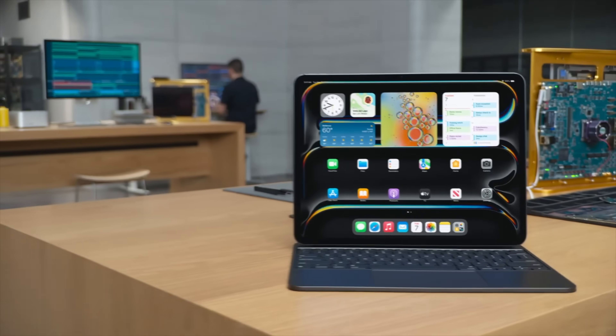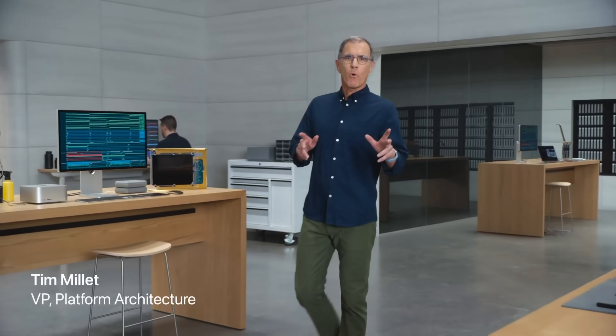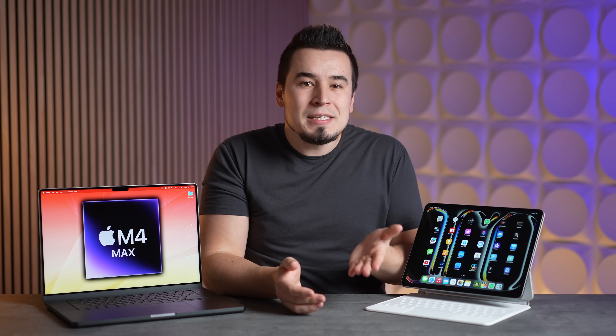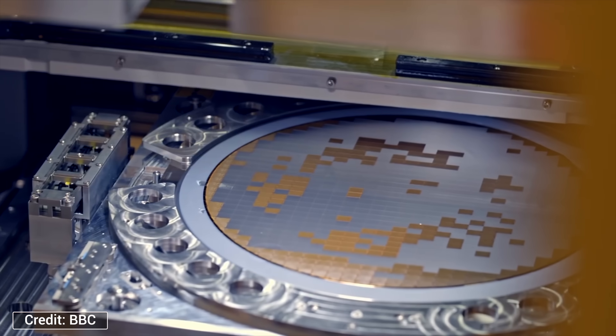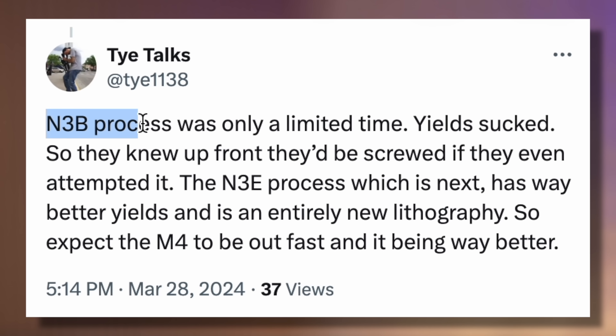Now let's get into why Apple skipped the M3 chip and gave the M4 to the iPad Pro. To make a long story short, TSMC was supposed to have mainstream N3E chips ready in 2022, but they were ultimately delayed until 2024. Apple wasn't happy about this, so TSMC worked with them to rush 3nm chips out sooner in 2023, which became the N3B chips.